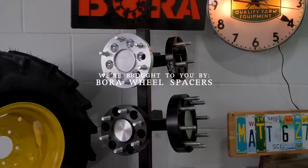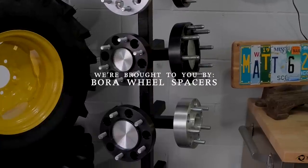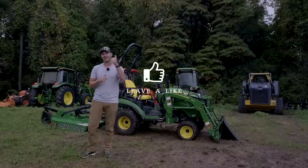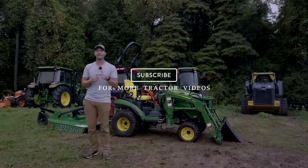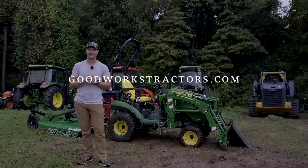We are proud to be sponsored by Bora Wheel Spacers. If you're feeling a little tippy side to side, Bora can help. They are made in America and have a lifetime warranty. If you enjoyed today's video, I would love to get a thumbs up from you. Hit that subscribe button to see more tractor videos, and if you want something for your tractor, make sure you check out GoodWorksTractors.com.